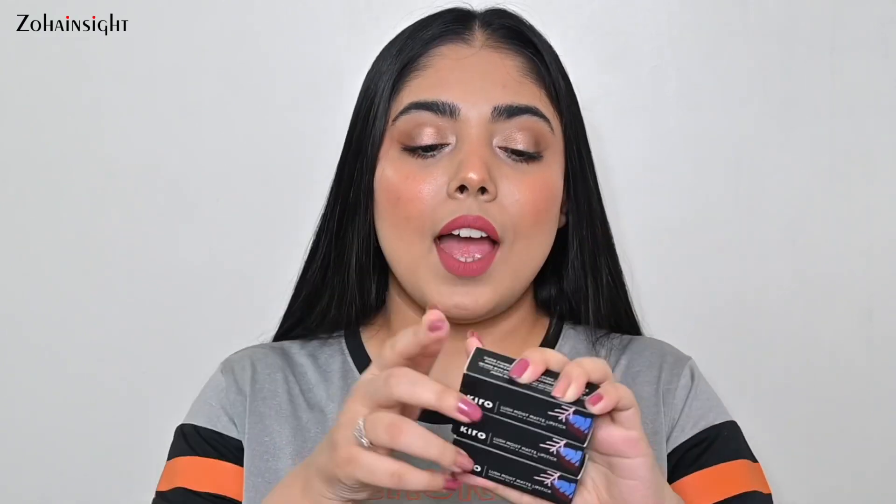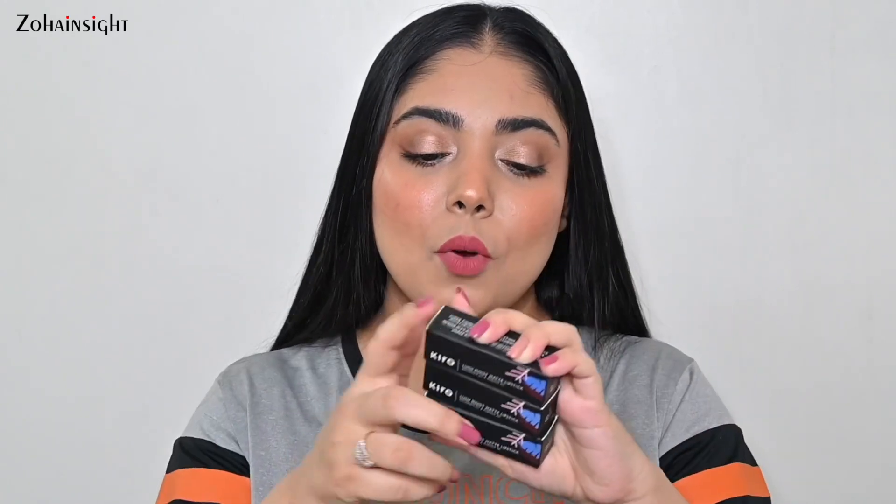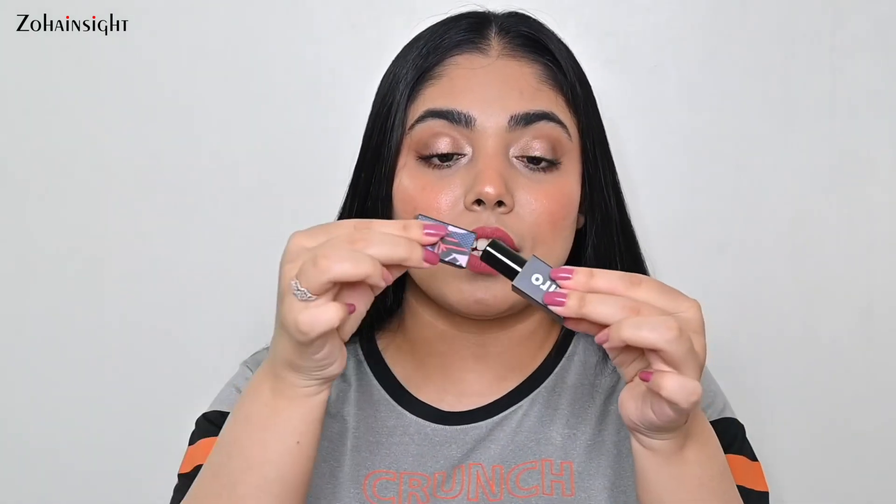The first product is the Kiro Lush Moist Matte Lipstick — it's a bullet lipstick with a beautiful, comfortable matte formula. It glides on very smoothly and in a minute or two sets like a beautiful matte finish that is not at all drying on lips and doesn't come off easily — very, very long lasting. I have all the shades from this range and have shared a detailed review video with lip and hand swatches. The packaging features gorgeous square packaging with magnetic closure.